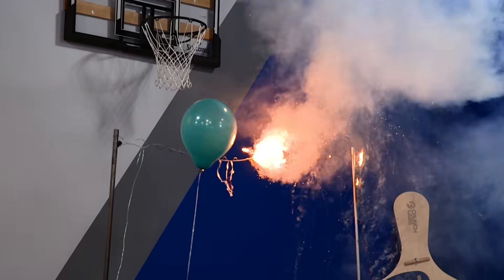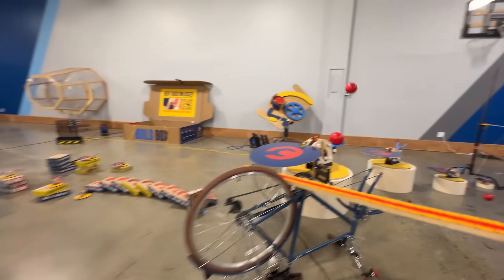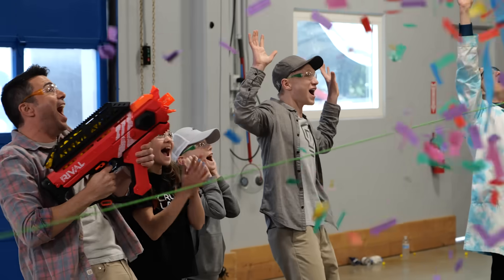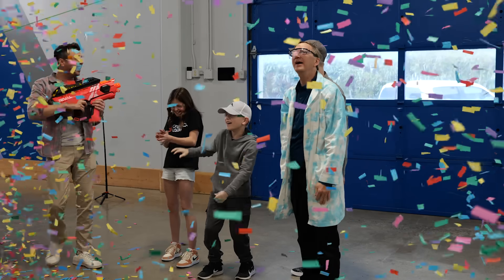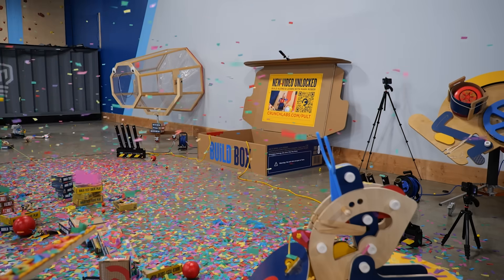Oh! Yeah! That's nice. Well done. That was amazing! Wow! That's how you do it. There we go!